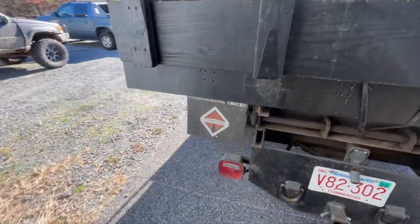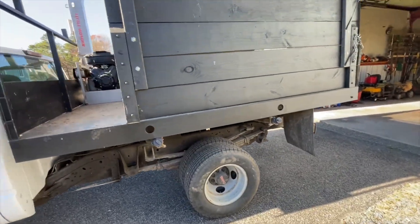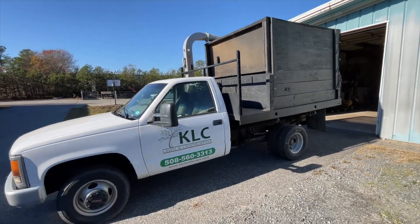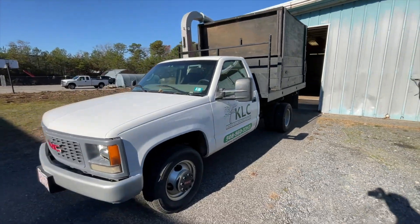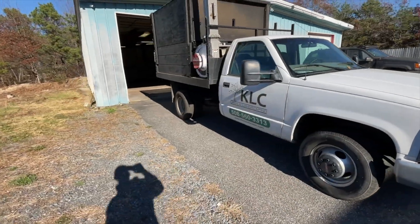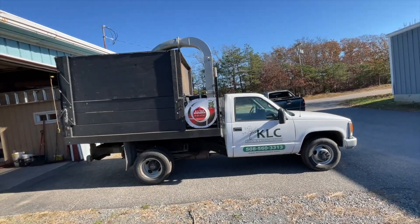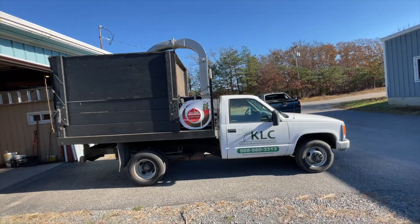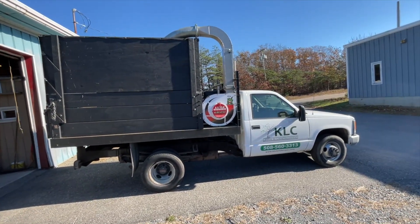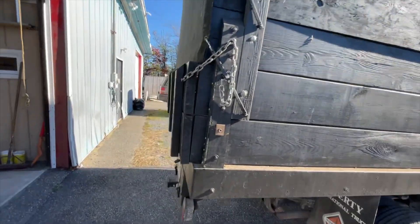It looks a little silly for now but at least I've got my mud flaps on there so I'm legal to go down the road. Ready to start our first cleanup of the season. I'm actually extra excited this year - I typically hate leaf cleanup season, but there's a little extra hop in my step, maybe because I didn't have to go through all the work of building a new leaf box like I seem to have to do every year. I'm going to hook up the trailer and the Walker and go make some money. Thanks for watching, have a good one.